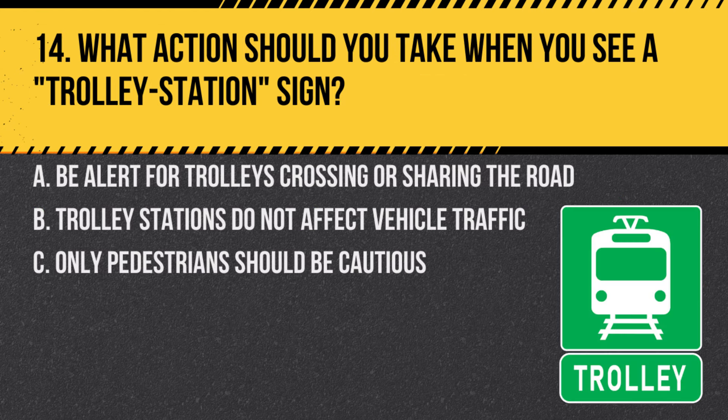Question 14. What action should you take when you see a trolley station sign? A. Be alert for trolleys crossing or sharing the road. B. Trolley stations do not affect vehicle traffic. C. Only pedestrians should be cautious. Answer: A. Be alert for trolleys crossing or sharing the road. This sign indicates the presence of trolleys and drivers should be cautious.